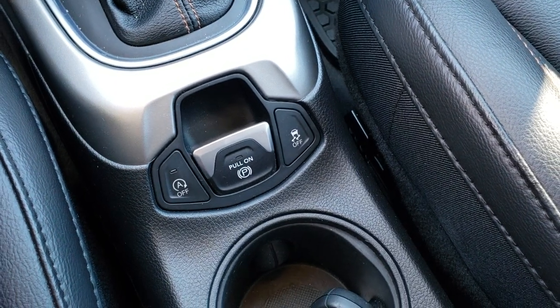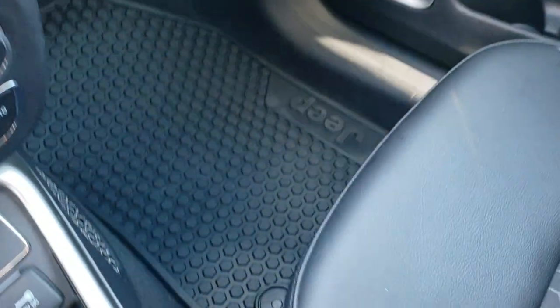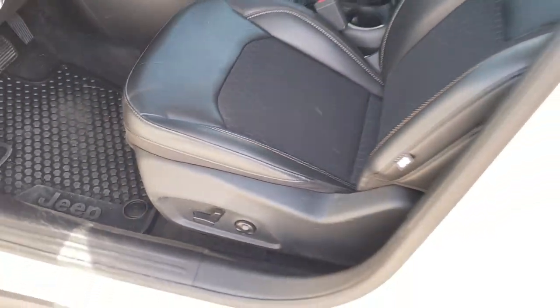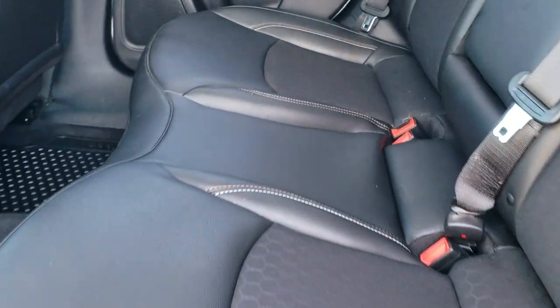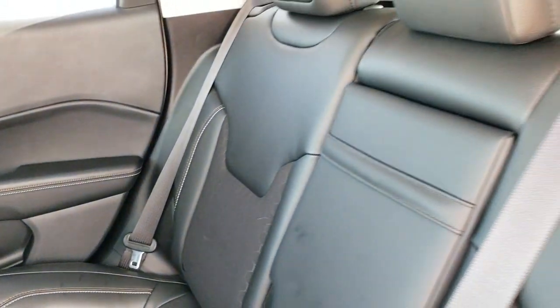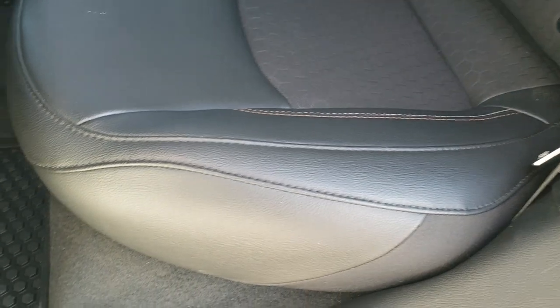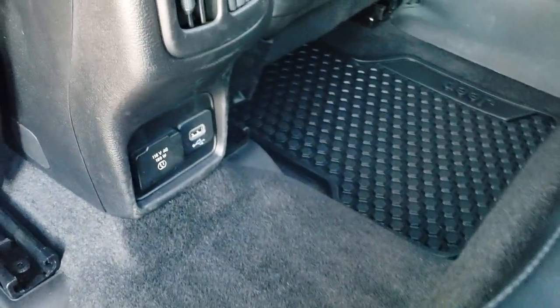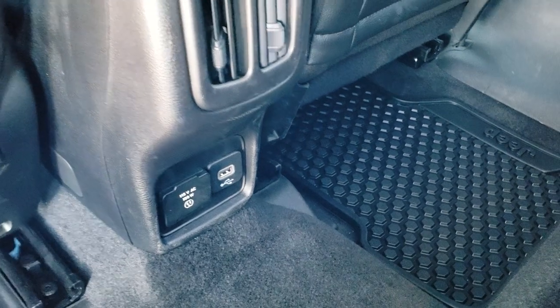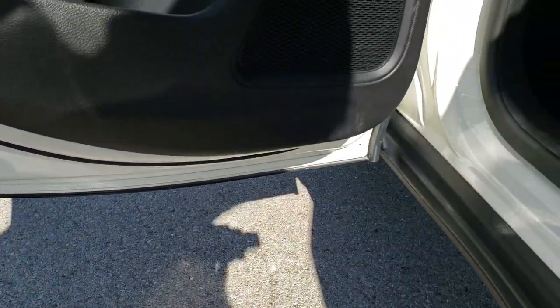It also has the electronic parking brake, stability control, and start-stop capabilities — you can turn those off if you prefer. The back seats are just as clean as the front seats, no rips or tears back here. It does have the LATCH child safety system, that honeycomb design in the cloth, and all-weather floor mats as well. You get a USB and a 115-volt, 150-watt plug-in back here, plus child safety locks on the back doors.